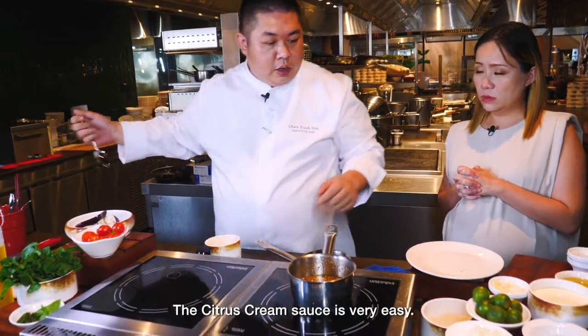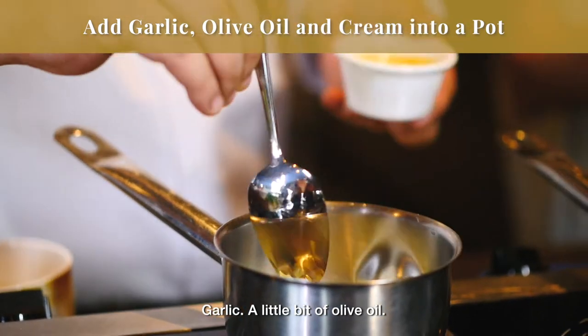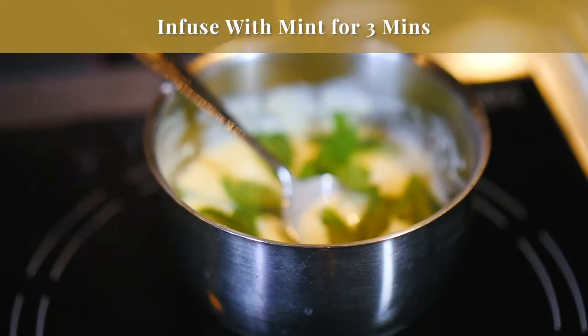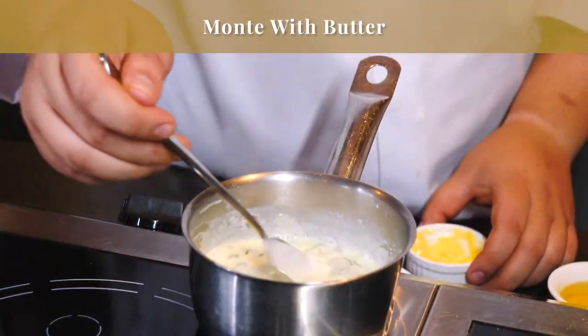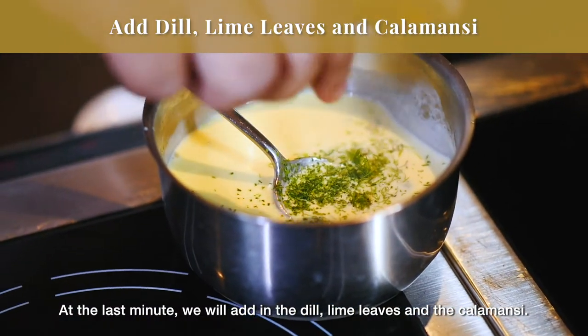The citrus cream sauce is also very easy. We have garlic and a little bit of olive oil, fresh cream at 35% fat. We add in the mint, then the butter, and at the last minute we add in the dill, the lime leaf, and calamansi.